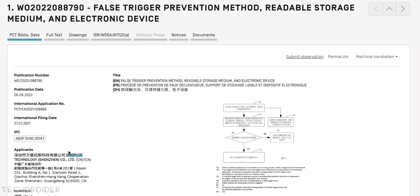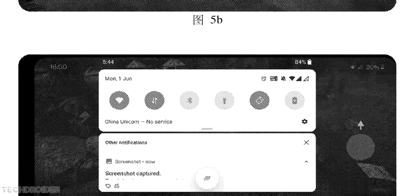OnePlus recently filed a patent for false trigger prevention when gaming on your OnePlus device. You can see in the screenshots that they plan to add some more options in future software.